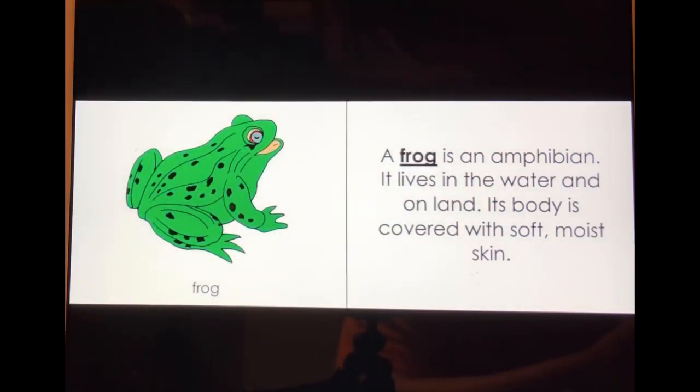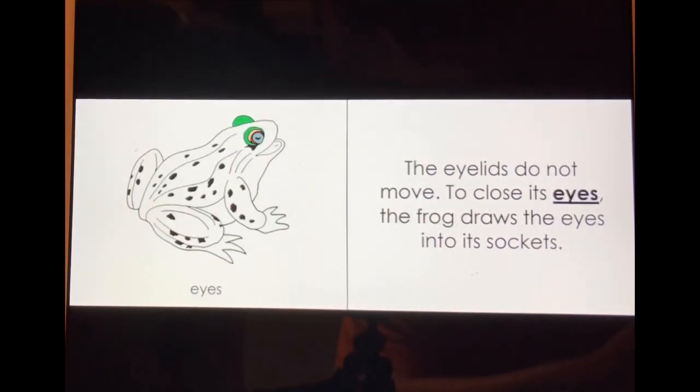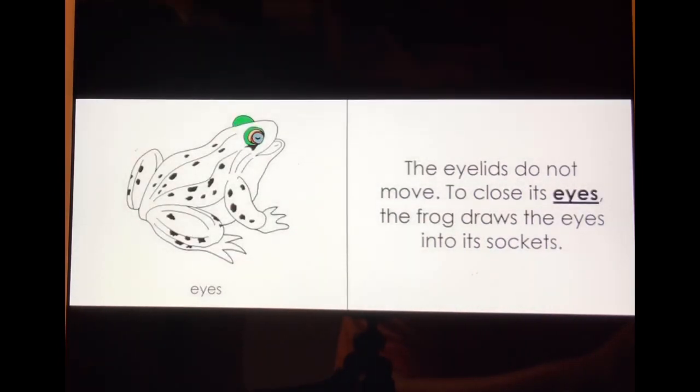It lives in the water and on land. Its body is covered with soft, moist skin. The eyelids do not move.